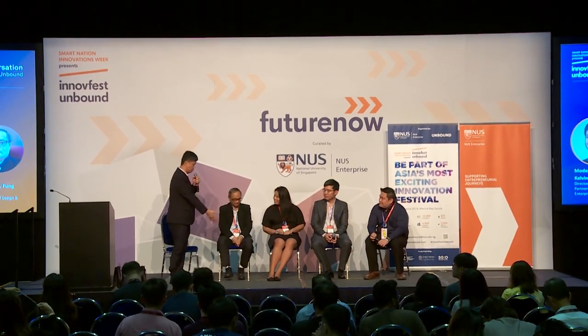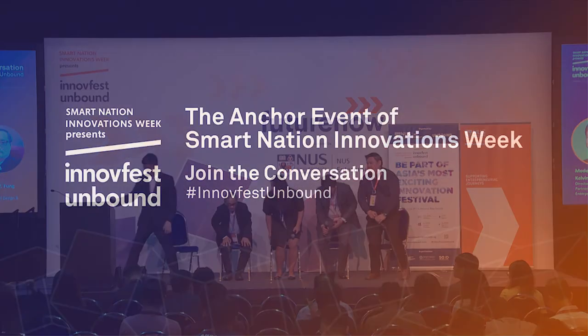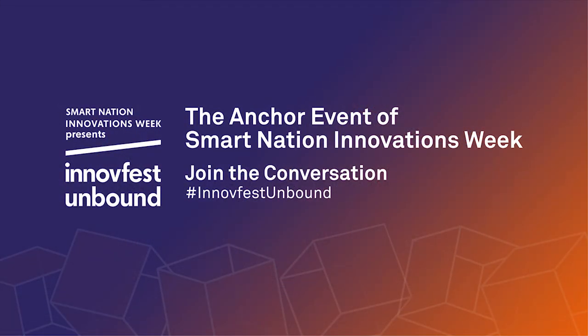Thank you very much, everyone. Thanks for your patience to stay behind and listen to the talk on dementia and sharing. Thanks again to all the panellists.